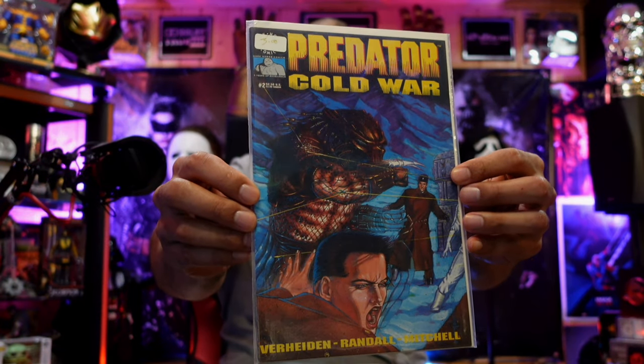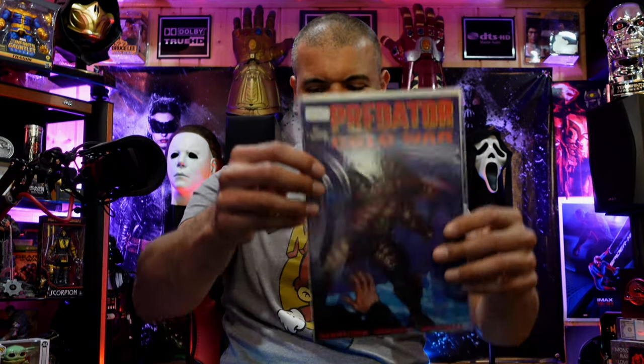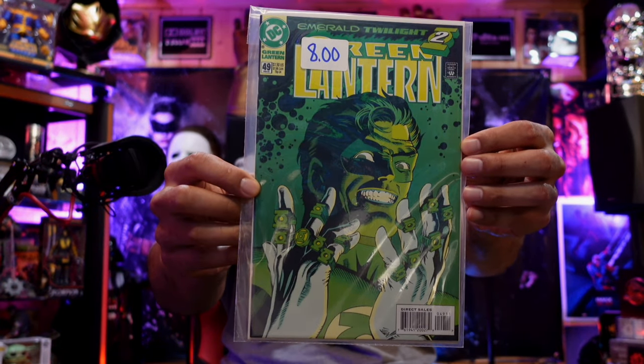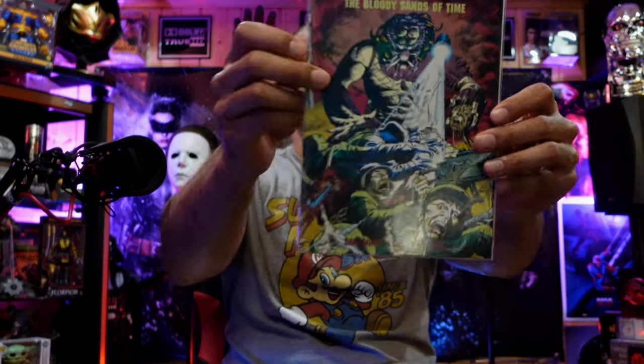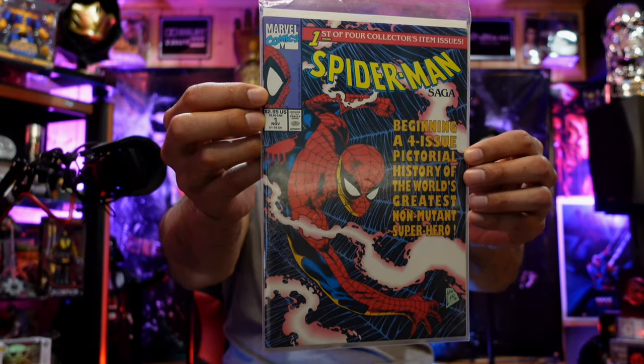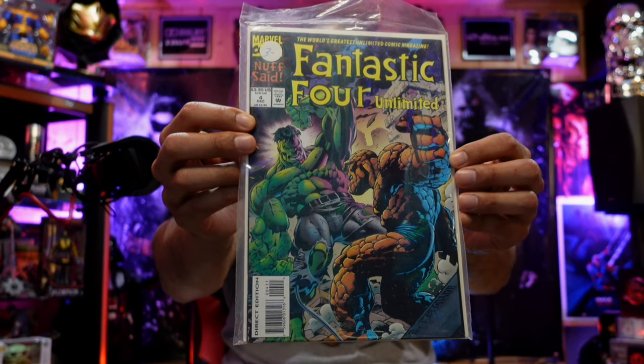Predator: Cold War issue 2, issue 4, and issue 3. Green Lantern issue 49. Predator issue 2 — 'The Bloody Sands of Time.' Spider-Man Saga number 1. Fantastic Four Unlimited number 4 — no cover on this one.